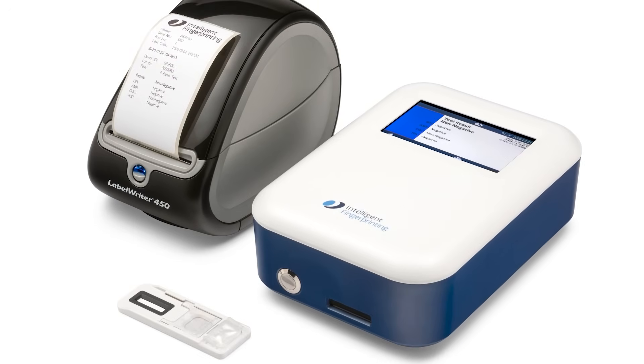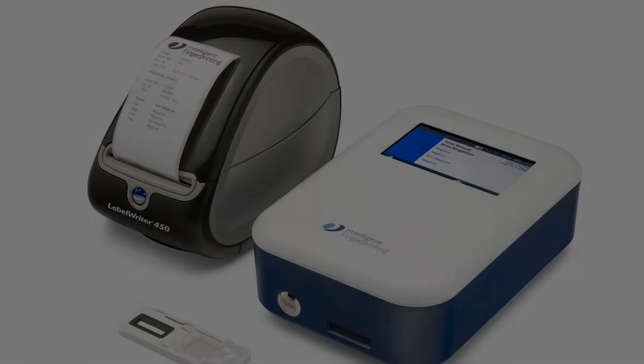So we then moved on to using the idea of fingerprints but with lateral flow technology, which is well established for use in medical diagnostics and point-of-care settings. Having proved that that worked, we then launched the current range of products within Europe and the UK and are now trying to expand that range of products globally.